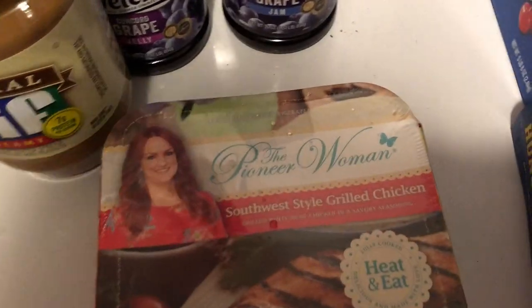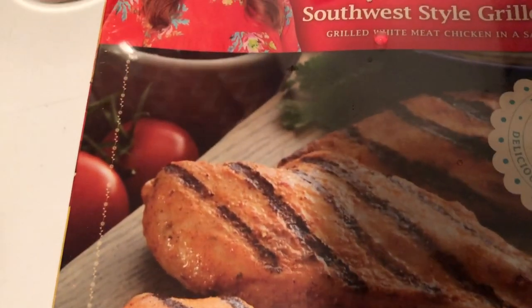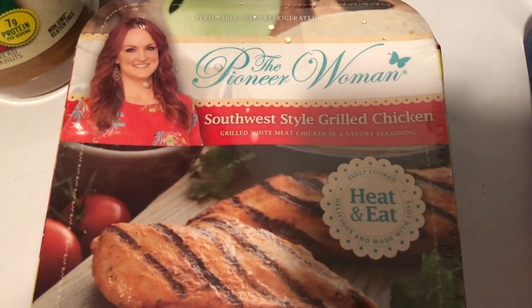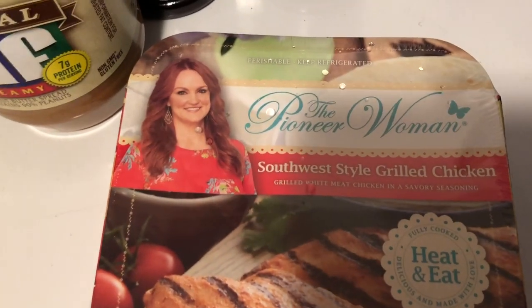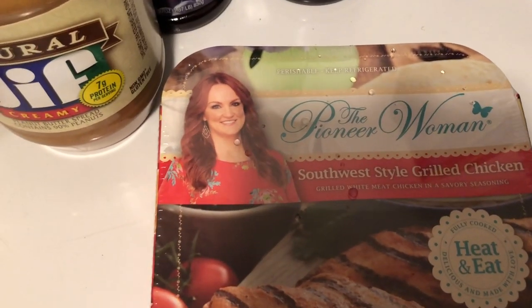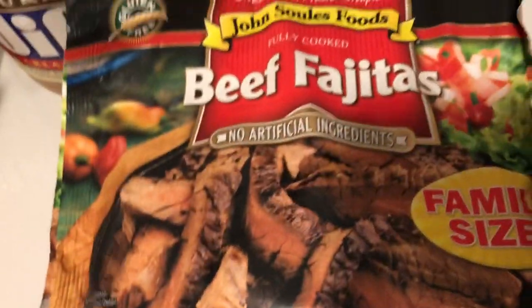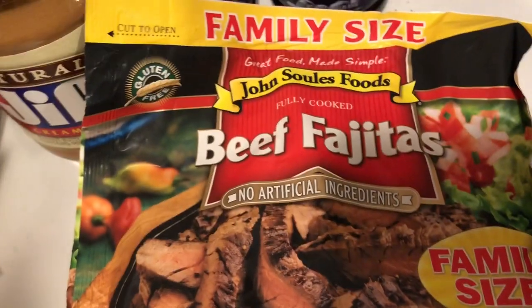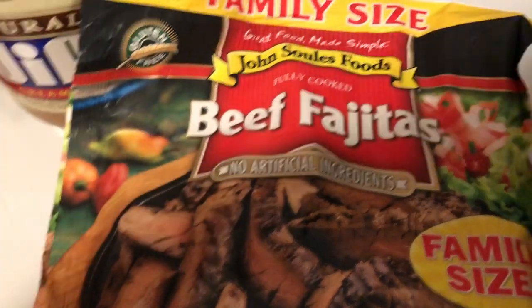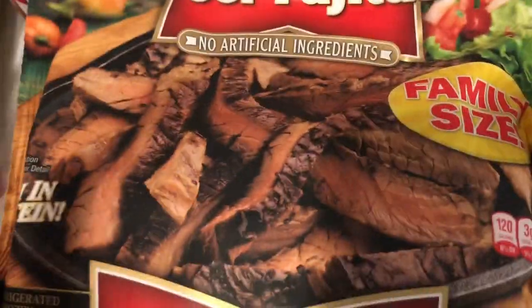Moving on — I got this Pioneer Woman item. It's a soft western-style grilled chicken. I've never had this before but I want to try it. The Pioneer Woman brand is famous so it just has to be good. I've seen a lot of their products in the store and I was like, when did they start making food? I also got two packs of cut-up steak. There's nothing else in the bag — the picture shows green peppers but that's not inside. I like to make steak wraps or steak salads with this.